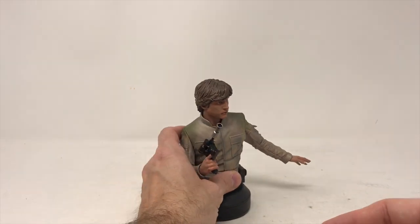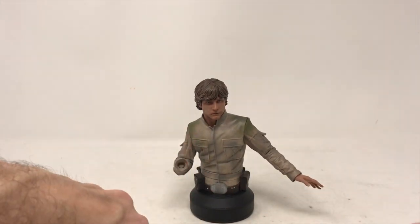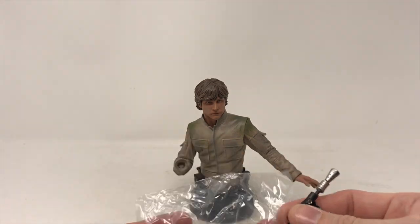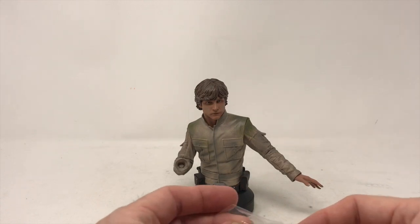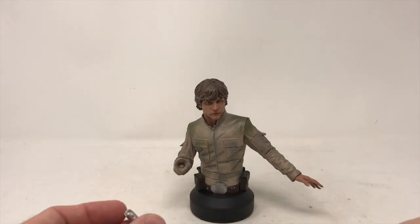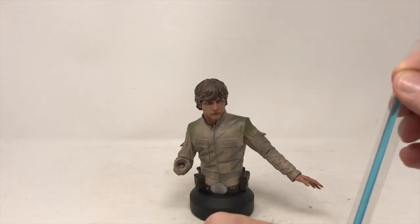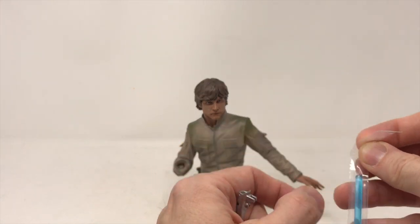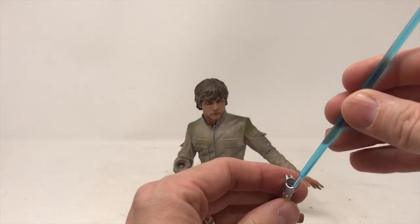This one's growing on me more and more as I put it together here. I was not sold on the face on the box, but that's one reason I like doing these reviews. I love that Gentle Giant sends me these, and then I get a chance to talk to you about it and actually look at it myself.